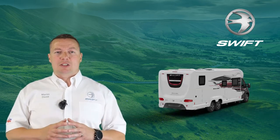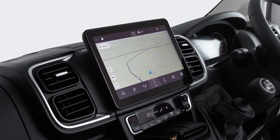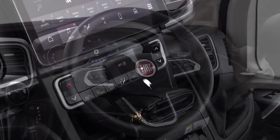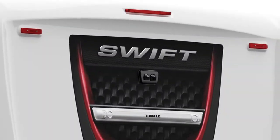Based on the new Series 8 Fiat cab and Alco chassis, the driving experience benefits from the inclusion of a 160bhp engine as standard, a 10-inch HD touchscreen display with integrated satellite navigation, steering wheel controls, automatic cab air conditioning, cruise control and a twin lens reversing camera.